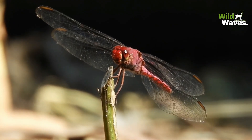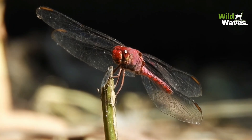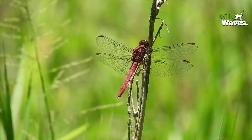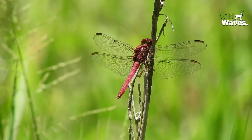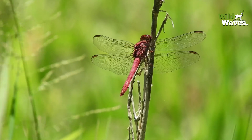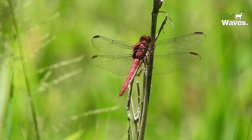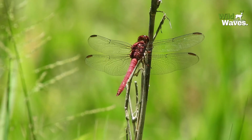Their exceptional vision, precision hunting, and aerodynamic skills make them some of the most fascinating creatures in the animal kingdom. So the next time you see a dragonfly by a pond or in your garden, take a moment to appreciate the master of the skies. It's not just flying — it's performing an aerial ballet perfected over millions of years.